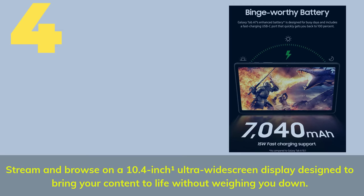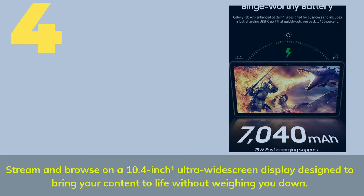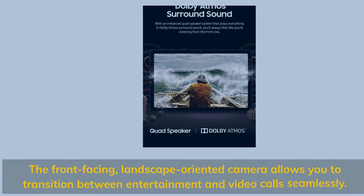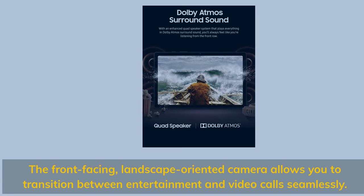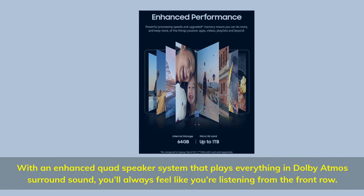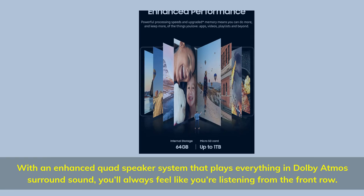Number 4. Stream and browse on a 10.4-inch ultra-wide screen display designed to bring your content to life without weighing you down. The front-facing, landscape-oriented camera allows you to transition between entertainment and video calls seamlessly. With an enhanced quad-speaker system that plays everything in Dolby Atmos surround sound, you'll always feel like you're listening from the front row.